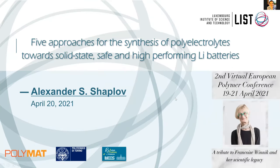Thank you very much for giving me this opportunity to speak. The topic combines polymeric ionic liquids, or polyelectrolytes, and ionic liquids.